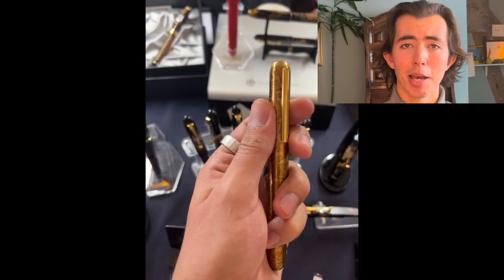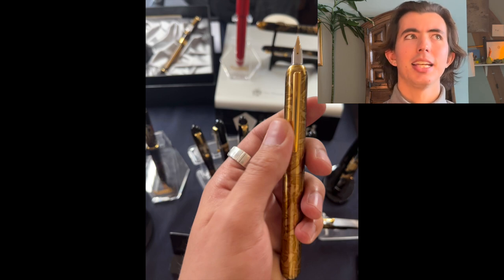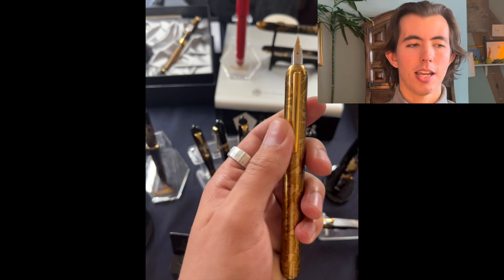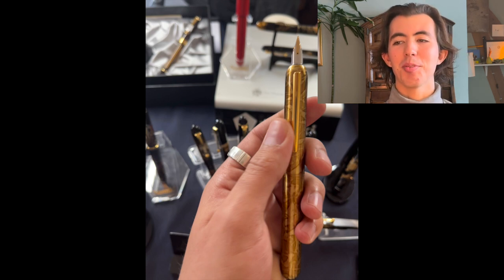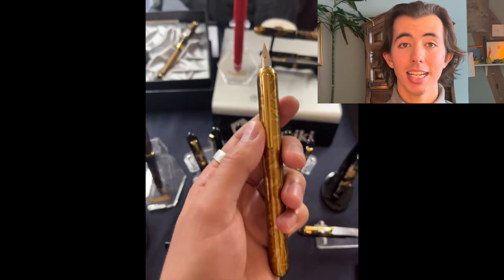This pen right here is a Lamy Dialog 3 in the Urushi finish. They did a limited edition a while ago, and then these are kind of new regular editions — if you can call them that. They're eight thousand dollars, but I was very happy to be able to play with one because I've always wanted to see one in person. This was dope.